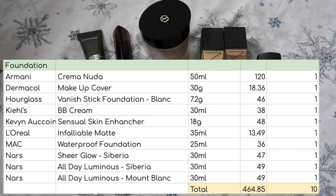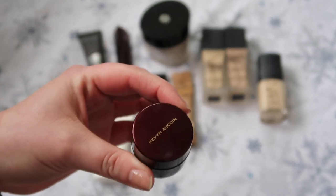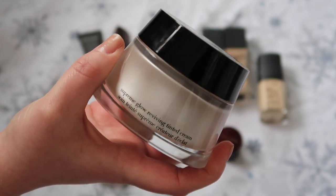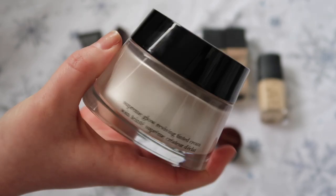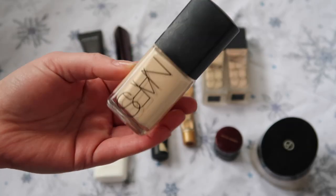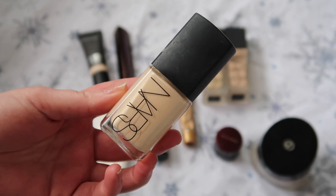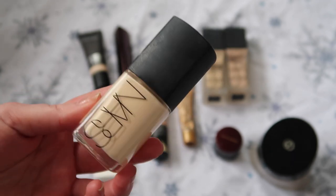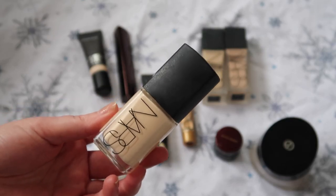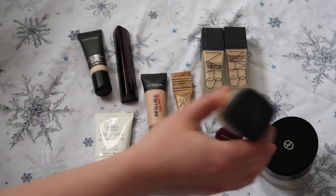On to foundation — I have got 10 foundations worth $464.85. In terms of what I want to keep down, I don't expect to finish the Kevin Kwan Sensual Skin Enhancer but I do want to keep it down. I do want to finish this Armani Crema Nuda — it's shade zero but it's too dark for me. Because it's in a pot, it's going to continue to oxidize and get darker, and more bacteria gets into a pot, so I really want to finish this up. NARS Sheer Glow is probably the oldest foundation in my stash — I feel like I've been holding on to the end of it because I really like it on my skin.